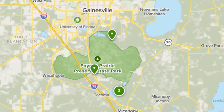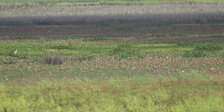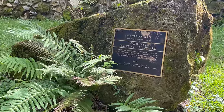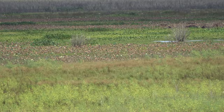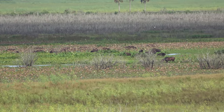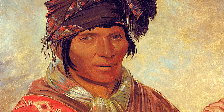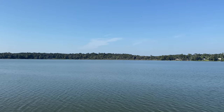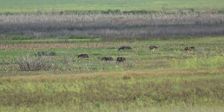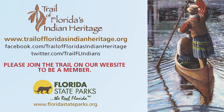Payne's Prairie Preserve State Park is a 22,000-acre savannah in Alachua County, Florida. In 1970, it became the first state preserve in Florida, and was made a U.S. National Natural Landmark in 1974. Human occupation of this area dates back 12,000 years, but its current name comes from the 1700s when it became the stronghold of the Alachua band of the Seminole tribe — hence Alachua County — under their first chief Ahia. By the 1790s, the town was renamed Payne's Town, named after Ahia's son King Payne. Payne's Prairie is recognized as part of the Trail of Florida's Indian Heritage.